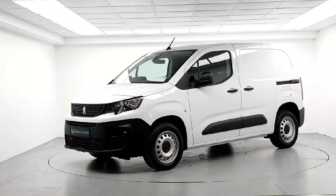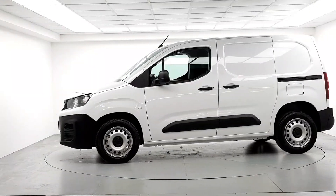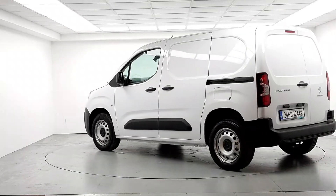Each Windsor Certified vehicle undergoes a rigorous 149-point car health check and receives a full service at the same time, which means you get a vehicle in tip-top shape. Thanks to our unique service plans,